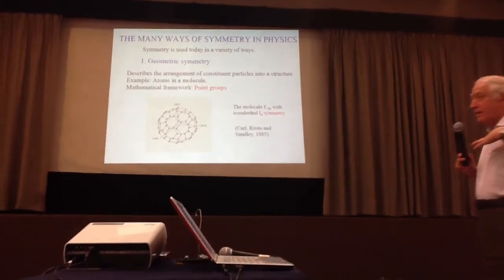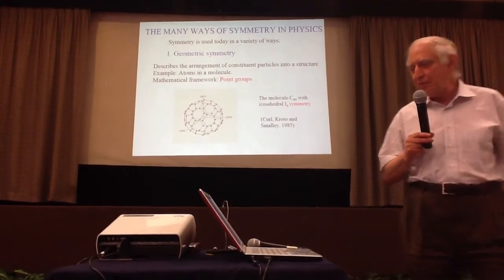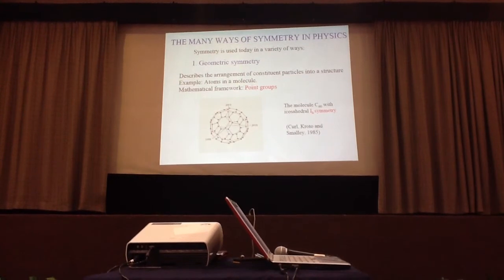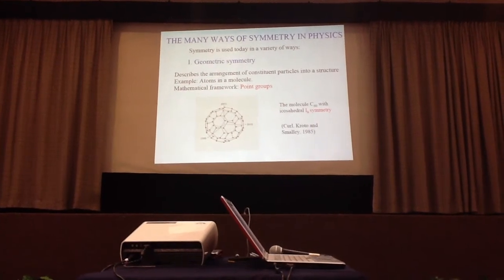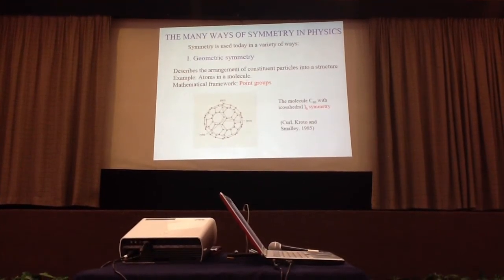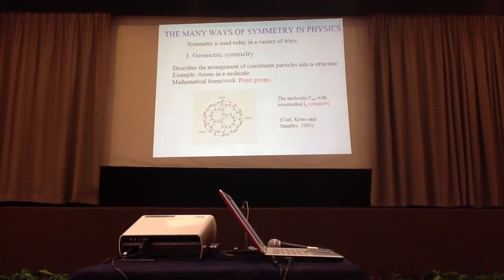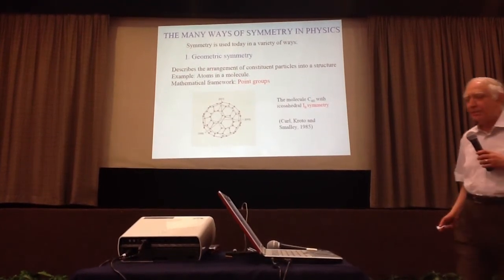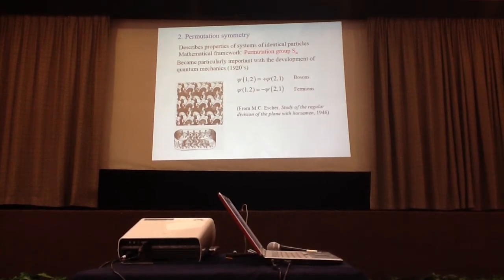Since beauty is related to symmetry, let me discuss some of the ways in which symmetries have been used in physics. The first is geometric symmetry, which describes the arrangements of constituent particles in geometric structures — for example, atoms in molecules or in crystals. The mathematical framework uses point groups. Here is a recent example: the molecule carbon-60, fullerene, which has icosahedral symmetry, discovered by Kroto and Smalley, who received the Nobel Prize.